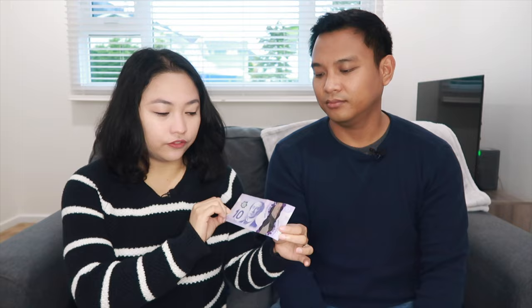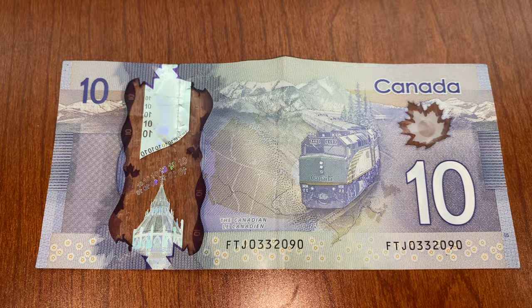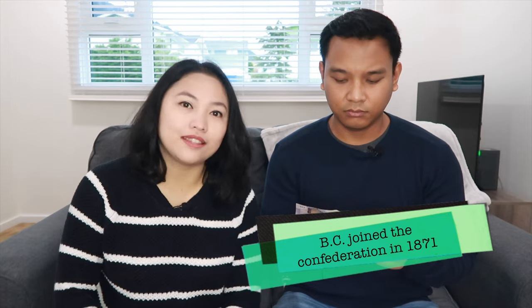The next bill is the $10 bill. It's color violet or purple. The famous person printed on this bill is Sir John A. MacDonald. He is the very first Prime Minister of Canada and he is known as the Father of Confederation. Confederation is when all provinces were independent but they joined together to form one country. At the back of the bill, we have a photo of a train. This represents when British Columbia joined the Confederation. Fun fact: BC became part of the Confederation in 1871.